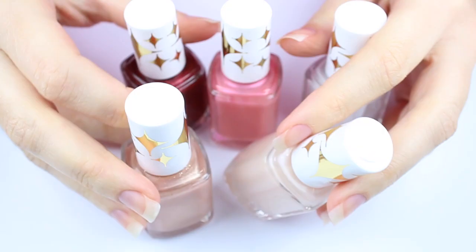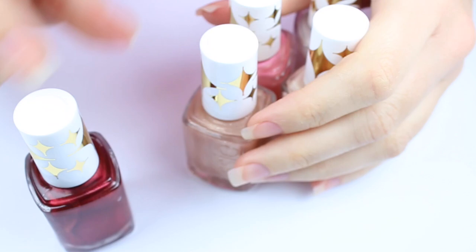I really hope you guys enjoyed this Essie collection reveal. Don't forget to give this video a thumbs up and let me know which shade was your favorite down in the comments. Take care and I'll see you next time!